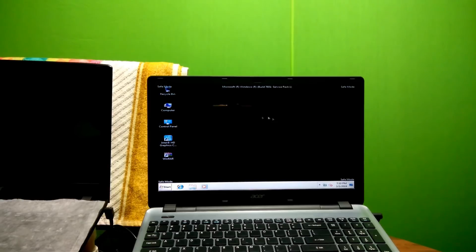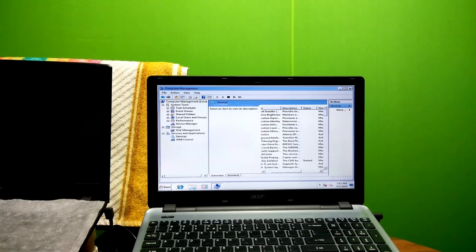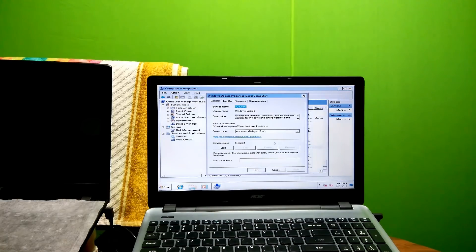Alright, this is the Safe Mode of Windows 7. Now right-click on My Computer or This PC and then click on Manage. Alright, next go to Services and Applications, then go to Services. Now just scroll down and double-click on Windows Update. Next go to Startup Type and then select the Manual option, as you can see.